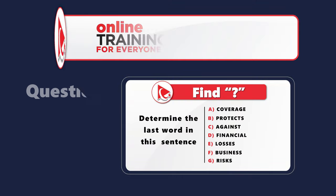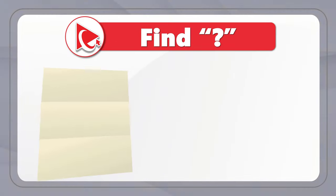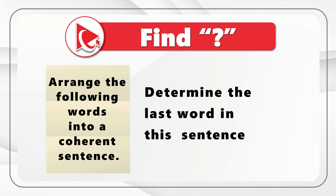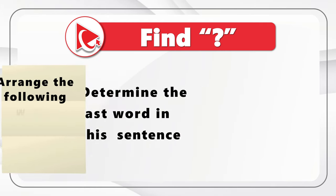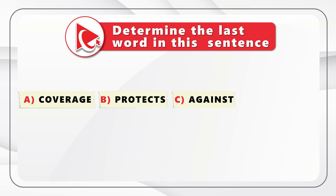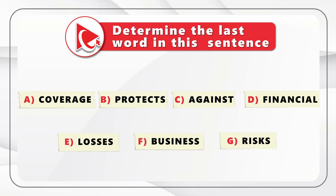Here's an amazing question to test your verbal reasoning and analytical skills. You need to arrange the words into a coherent sentence and determine the last word in that sentence. The words are: A. Coverage, B. Protects, C. Against, D. Financial, E. Losses, F. Business, G. Risks. Take a close look and see if you can build this sentence and determine the last word.